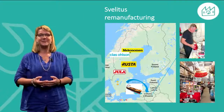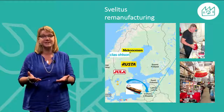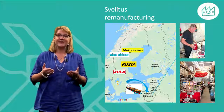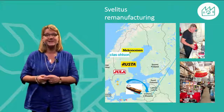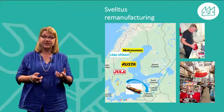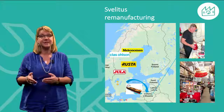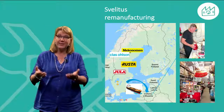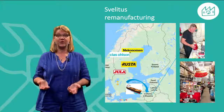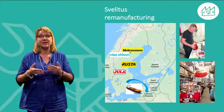Welcome to this presentation about Svelitus, a company using remanufacturing as their main business model. Svelitus' main business idea is to buy products from retail companies which the customers have returned, then send these products to the Svelitus remanufacturing site in Lithuania, where the products are initially checked, remanufactured and finally sold on in the Eastern European market, usually in their own shops.